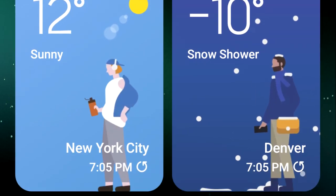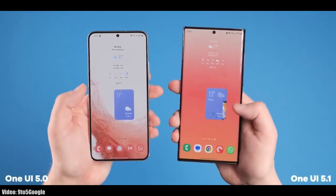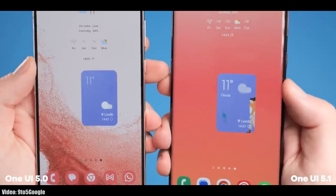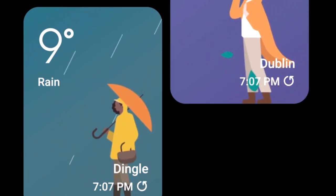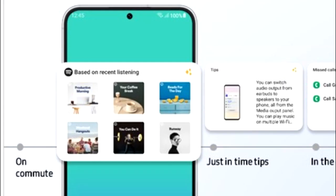In OneUI 5.1 you will also get a dynamic weather widget. It comes in two sizes — the bigger one supports full-size animations that change with the current weather. For example, if it's raining outside you will see a person holding an umbrella. This dynamic weather widget supports different weather conditions.